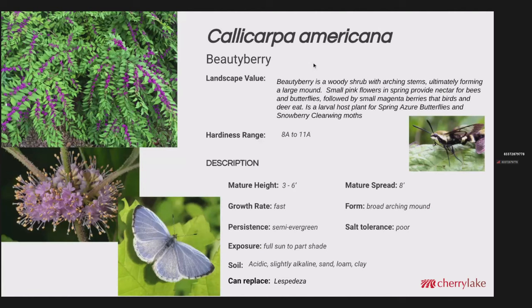Callicarpa americana is the American beautyberry — a woody shrub with arching stems, almost fountain-like, similar to forsythia in the north, the way it arches out. It ultimately forms a large mound. It's got small pink flowers in spring that honeybees and native bees use, and butterflies collect the nectar as well. Then there are beautiful small magenta berries that birds and deer eat. It's also a larval host plant for the spring azure butterfly and the snowberry clearwing moth — some people call it the hummingbird moth. Hardiness zones 8A to 11A. Height 3 to 6 feet, fast growth rate, semi-evergreen, fairly adaptable to soil. These could replace the non-native Lespedeza.